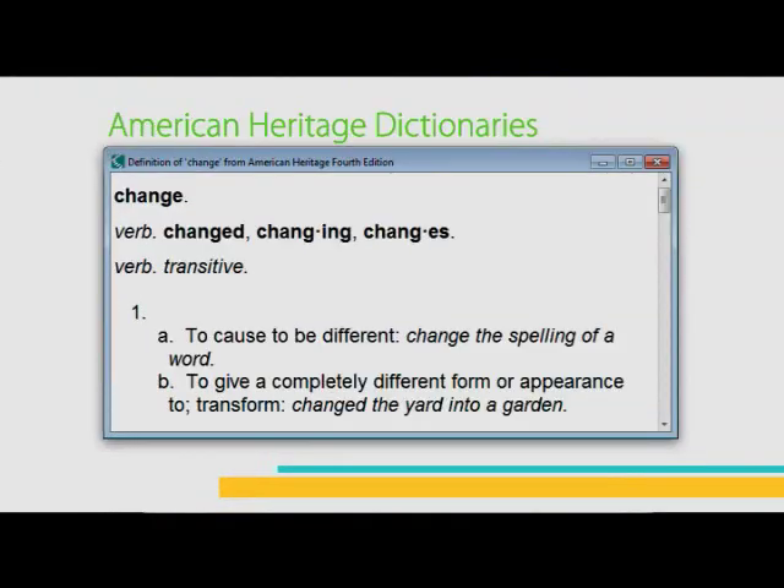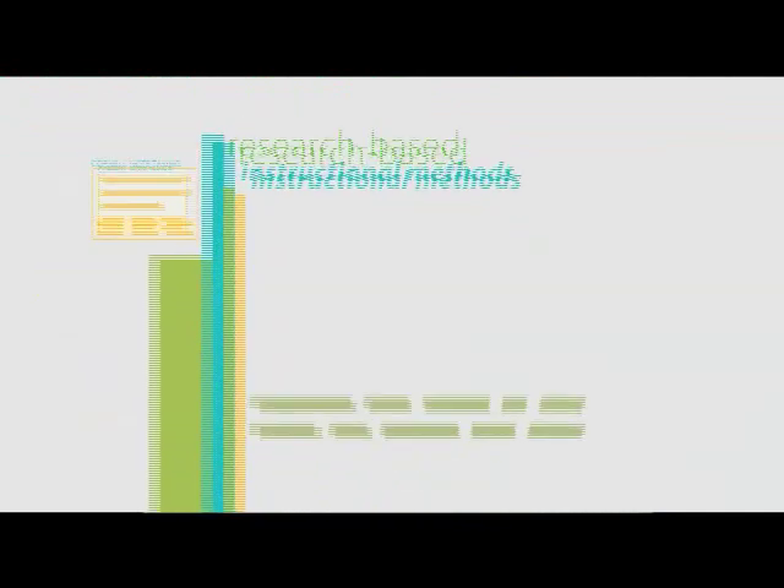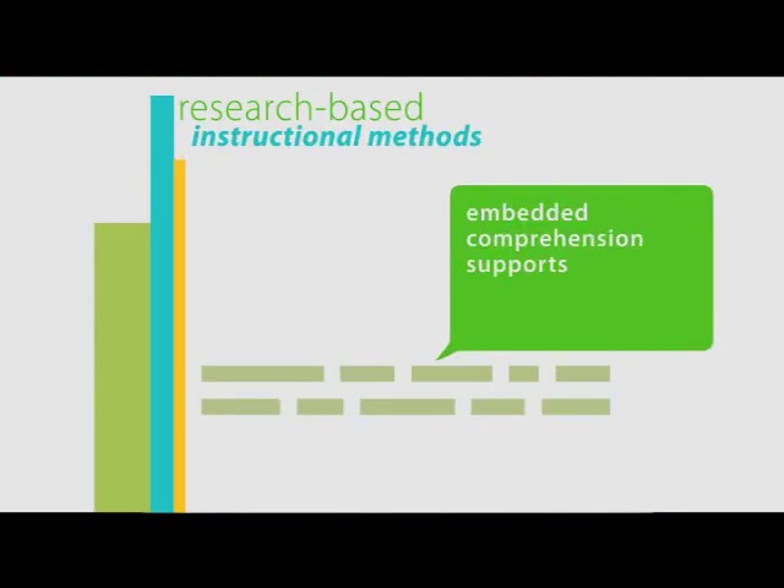American Heritage Dictionaries immediately provide definitions, and research-based instructional methods such as Cornell note-taking and embedded comprehension supports guide the writing process.